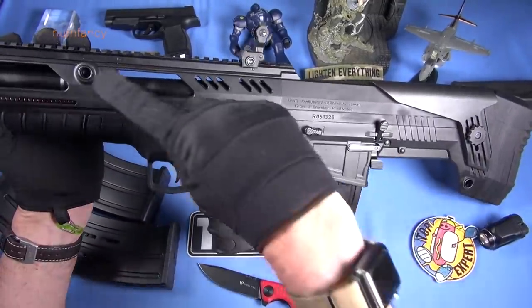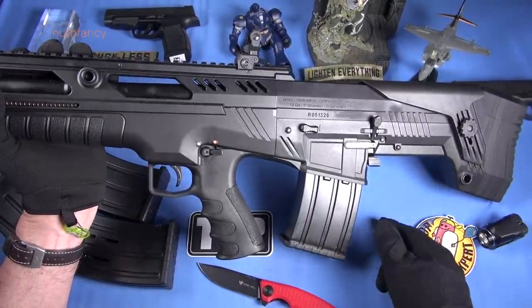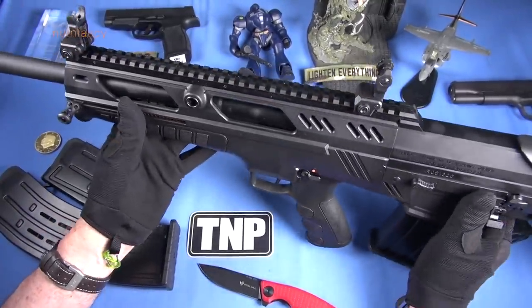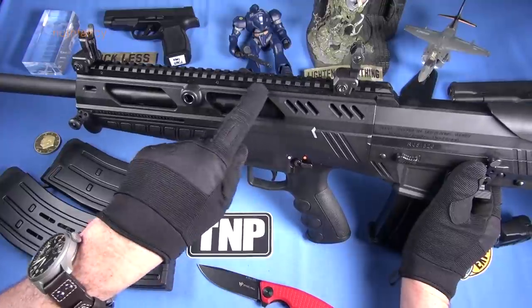You do have quick-detachable cups — there's one here, one here at the back of the bullpup. That's cool, thumbs up for that. Large Picatinny rail. I can't really tell you if it shifted or not because these sights suck so much.